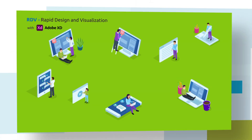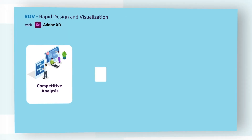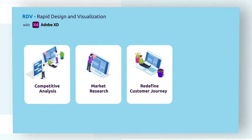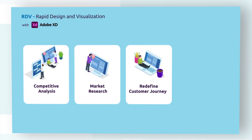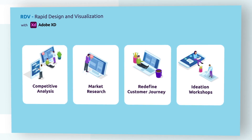Using RDV, our experts evaluate the existing digital product, perform competitive analysis, and align with market trends to redefine the customer journey as per the business requirements, and conduct ideation workshops with business teams to clearly define the criteria.